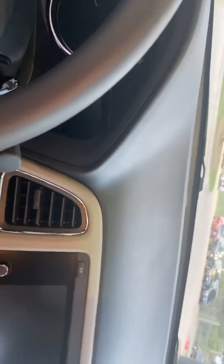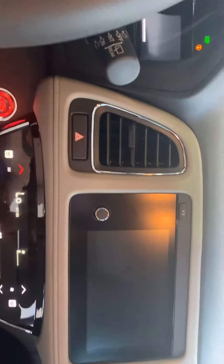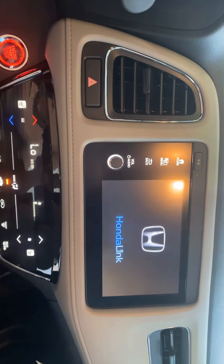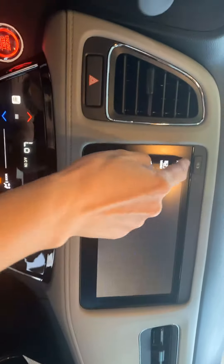Also, we will have a touchscreen audio screen, and we will have Apple CarPlay and Android CarPlay, and we also have our Honda Link. This is very helpful.